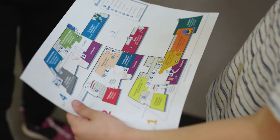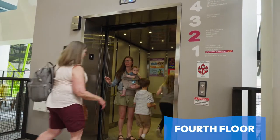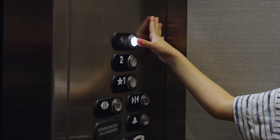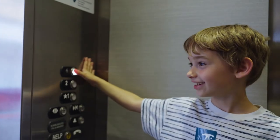The family checks out the map. They choose to head to the fourth floor. The family takes the elevator. They notice they can't go to the third floor — that's where the employees of the museum work. Sage thinks it would be awesome to work here someday.